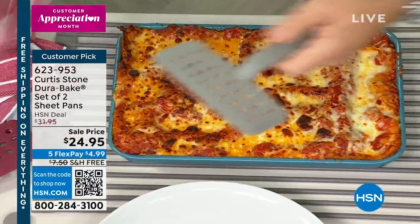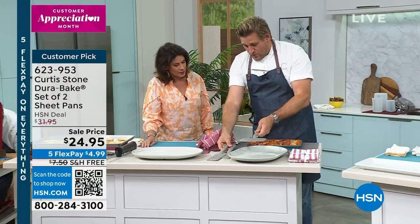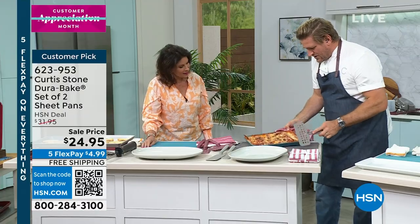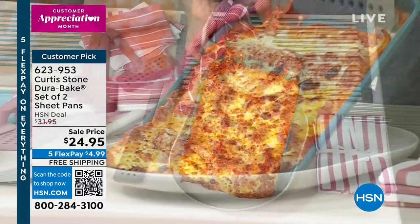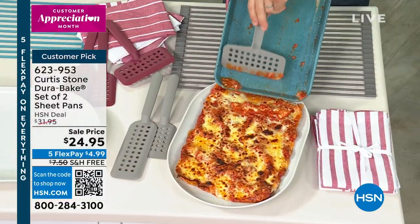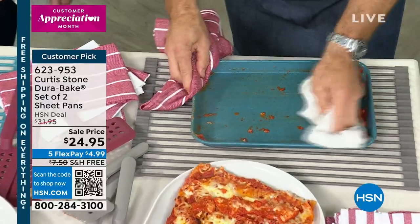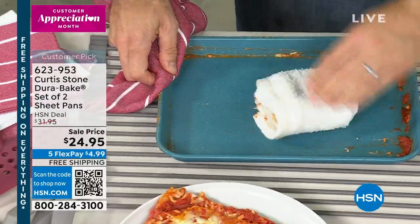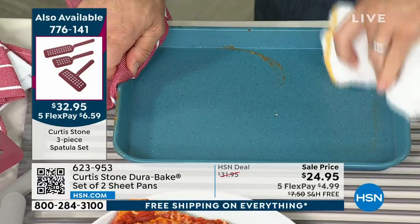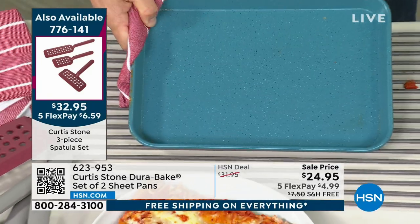So I've got my lasagna here, and the best thing of all — this is another great little tool I have for you. It's a three-piece spatula set, and you can see the holes through there. Have a look at this big, wide one — it's my favorite. It literally just slides right on out. That's a sheet pan lasagna, and that's the beauty of this bakeware — it looks like it just came out of the box.